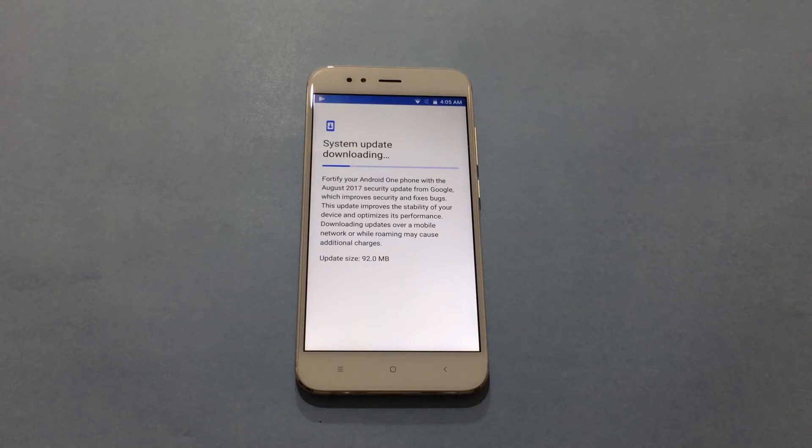The device comes with a 90 MB update out of the box, which fixes the security and minor bugs on your smartphone.